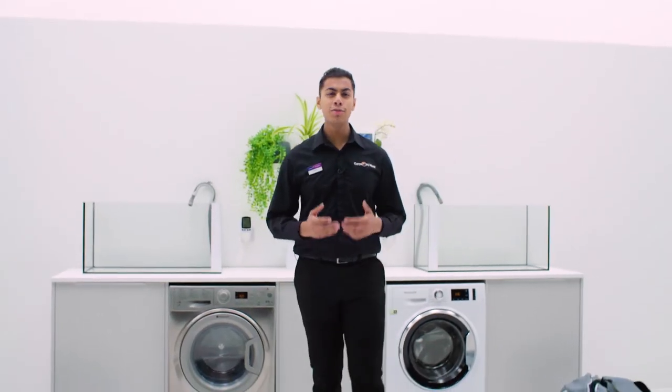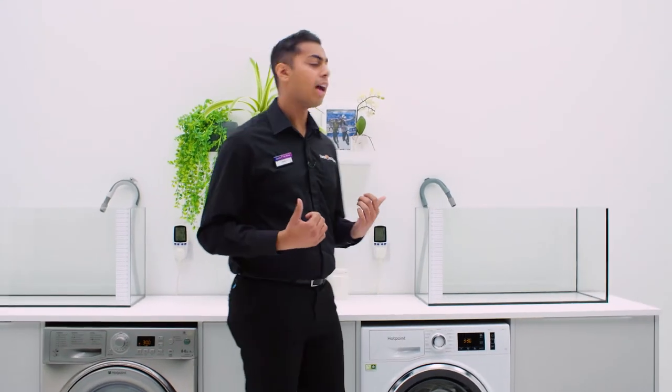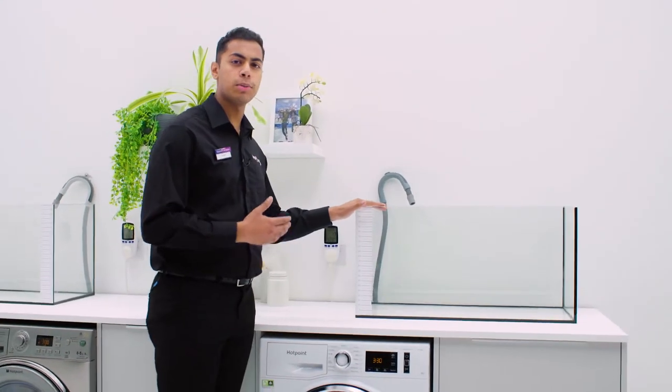By upgrading your appliance, do you really save a lot of water? We've got these two tanks set up here and we're going to see how much water each washing machine uses.